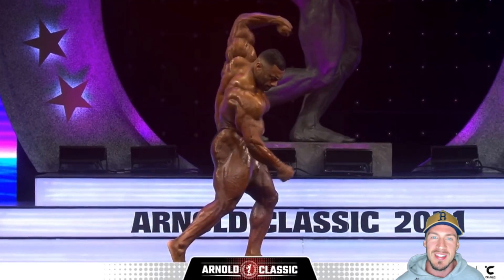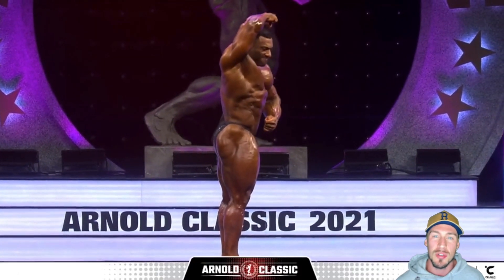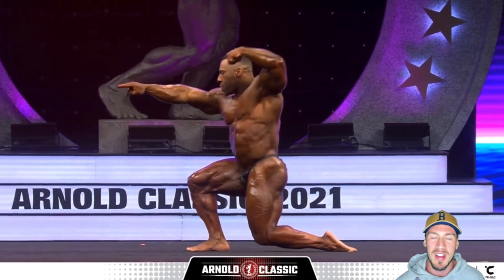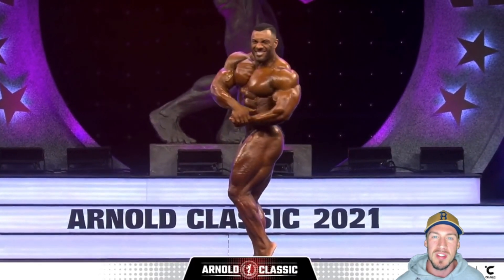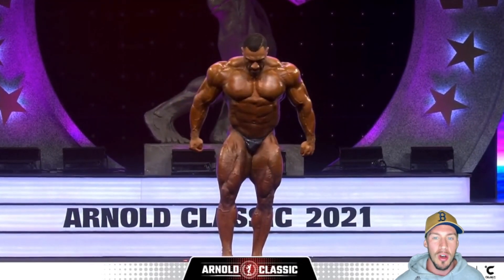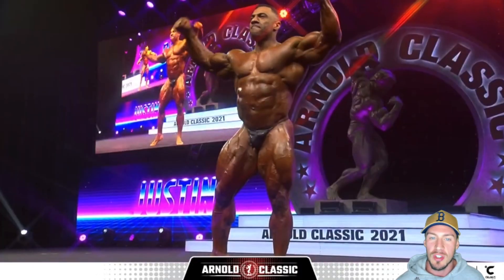In fourth place we had Justin Rodriguez, who shocked a lot of people at this contest. I predicted him in seventh place — he came fourth. Some people believe he could have even been higher. In my opinion, this is about as high as I'd put Justin Rodriguez. His midsection was a little bit thicker, and I preferred his package earlier in the year at the Indy Pro. Also, his shoulders were a little bit pointy. That said, he has a great front double bicep and his back shots are absolutely insane. He loses it a little bit from the side against some of these thicker guys, but overall he looked very good in individual shots.